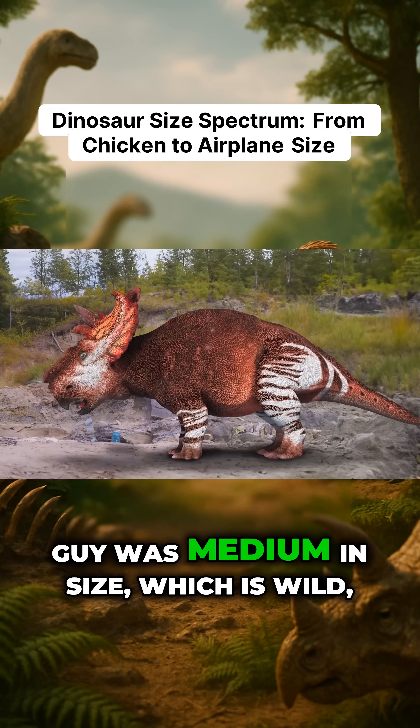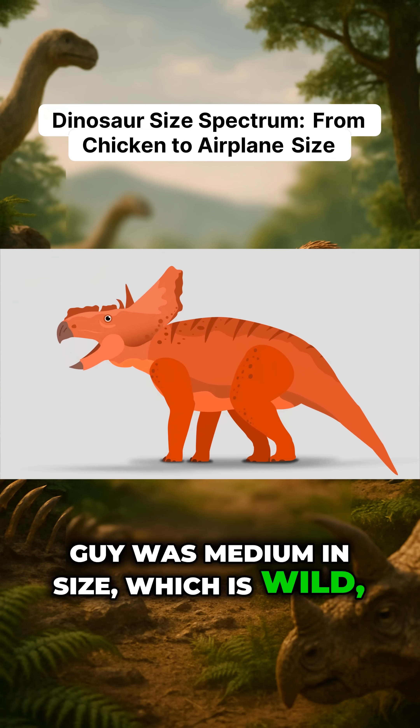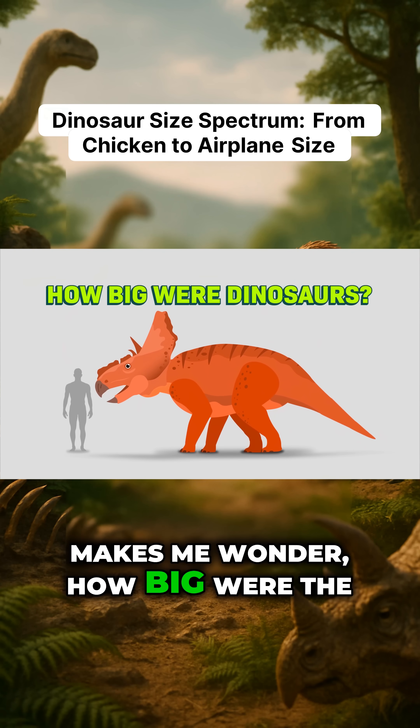Compared to other dinosaurs, this guy was medium in size, which is wild, and makes me wonder how big were the rest of them?